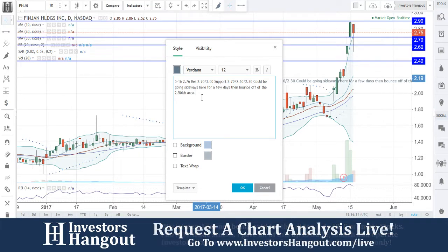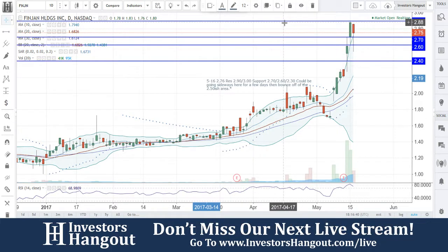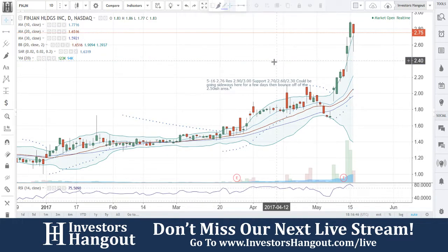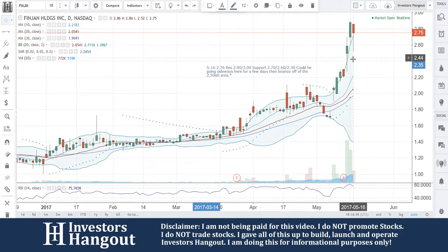That's pretty detailed as far as watching for it to bounce off that $2.50 area. It's a very real possibility, in my opinion, if everything keeps up the way it's been for the last few days. Once it gets down to that level it could bounce — it might not even go down that low. It could come down to $2.60, but I'm going to put the $2.50-ish area right in between — might even be $2.40. But we'll continue to watch this one, FNJN.